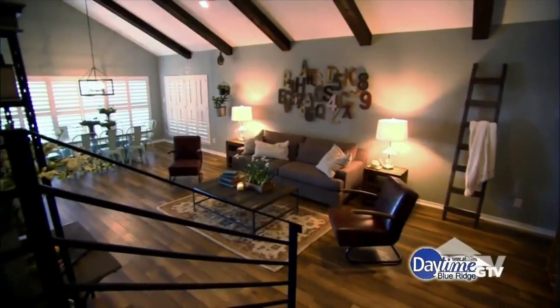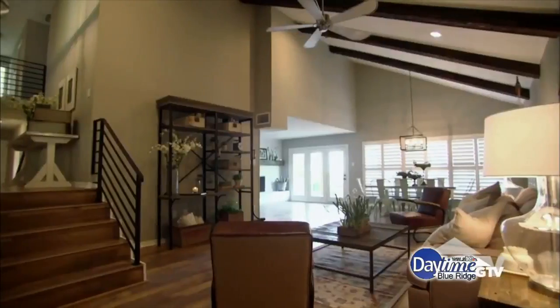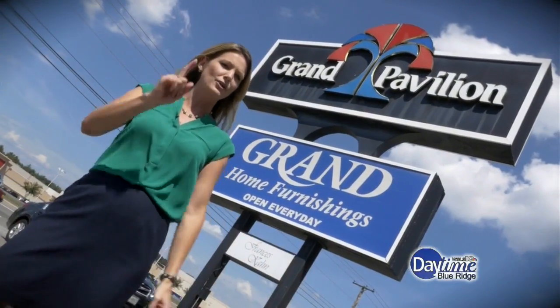You most likely have seen the hit HGTV show Fixer Upper, and now the furniture that you see in that show is available here locally at Grand Home Furnishings. We're going to check out the Magnolia Home by Joanna Gaines and find out how you can win a $1,000 gift card. Let's go.